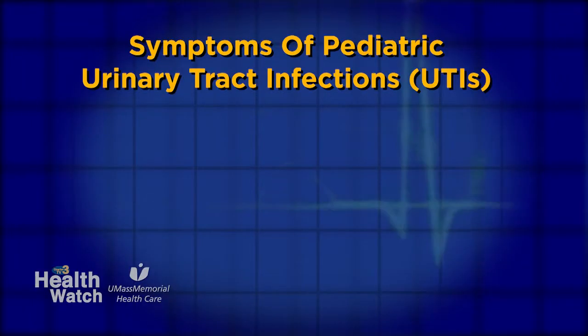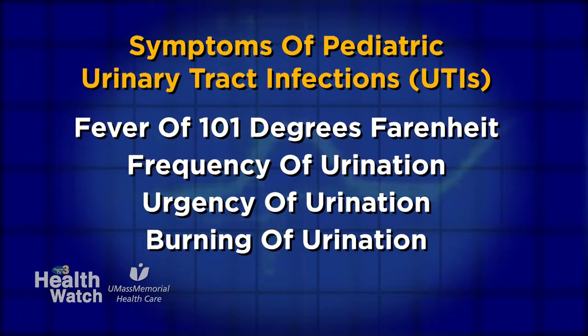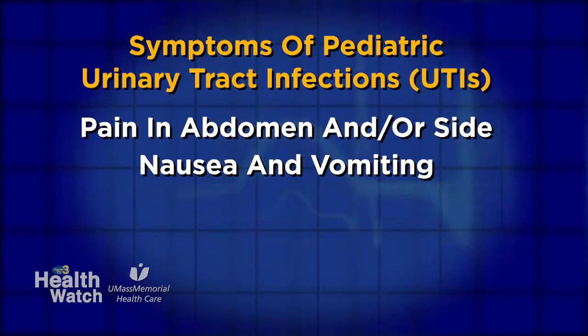How might a parent know if their child has a UTI? Most UTIs are asymptomatic — that means children will not have any symptoms. But frequently, for more severe infections, a child may develop a fever greater than 101 degrees Fahrenheit. At other times, they'll have symptoms such as frequency of urination, urgency, burning, pain in the abdomen or pain in the sides, also known as the flanks. Sometimes they'll have nausea or vomiting too.